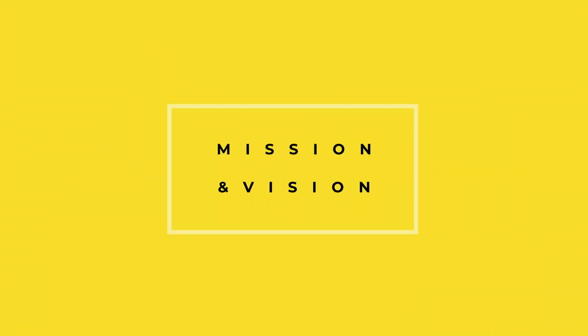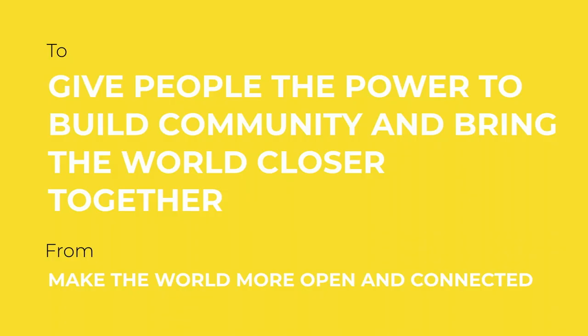First we embarked on defining our mission and vision. This was at a time where Facebook as a whole was getting a new mission — from 'make the world more open and connected' to 'give people the power to build community and bring the world closer together.' It was a good time for us to figure out how search and profile laddered up to that overall company mission.